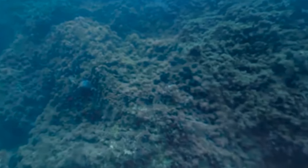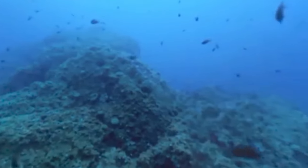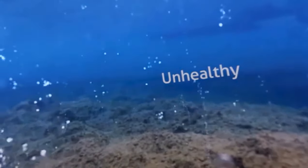Virtual reality allows for unique, teachable moments that would be impossible in other learning settings. Look around and find the healthy reef with normal, non-acidic seawater chemistry. In this blue, healthy reef, you can see many scores of fish and colorful coral on the rocks.